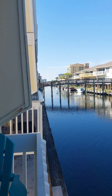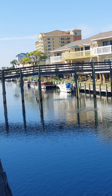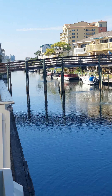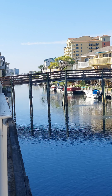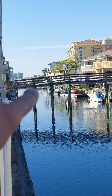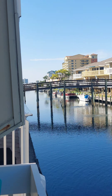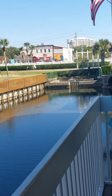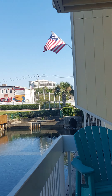Down there is where you tie up the boats to the dock, and then there is a marina area down there. This is the second to third-to-last building.